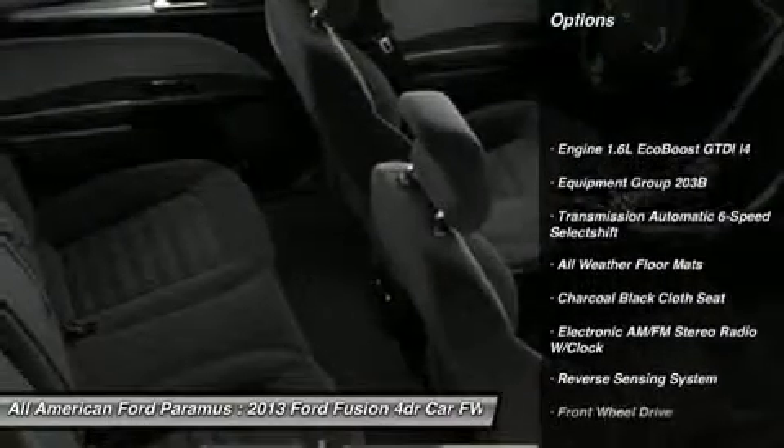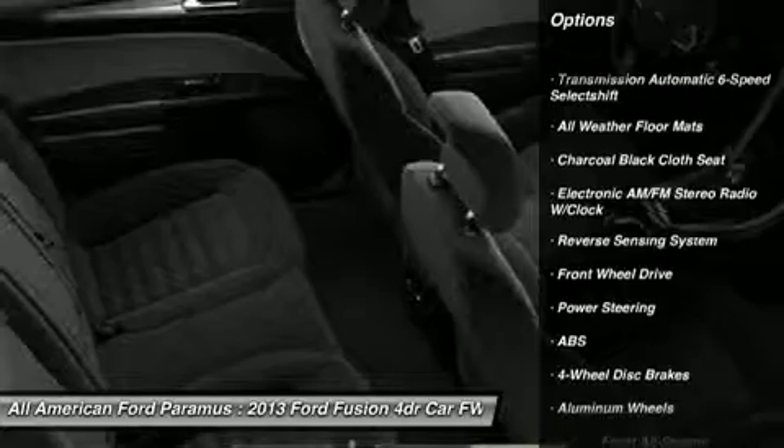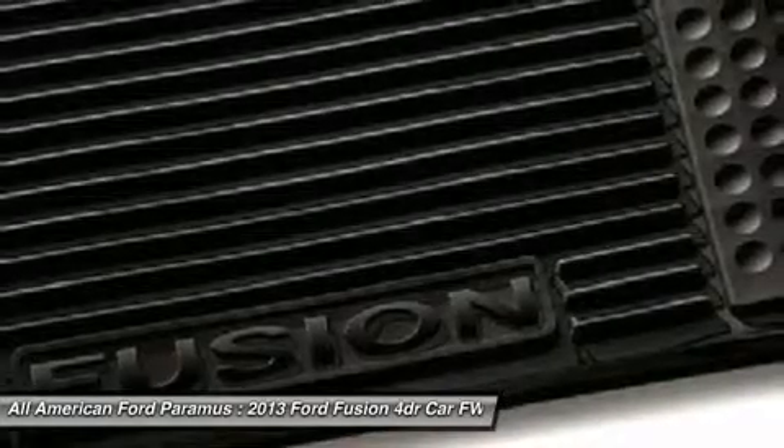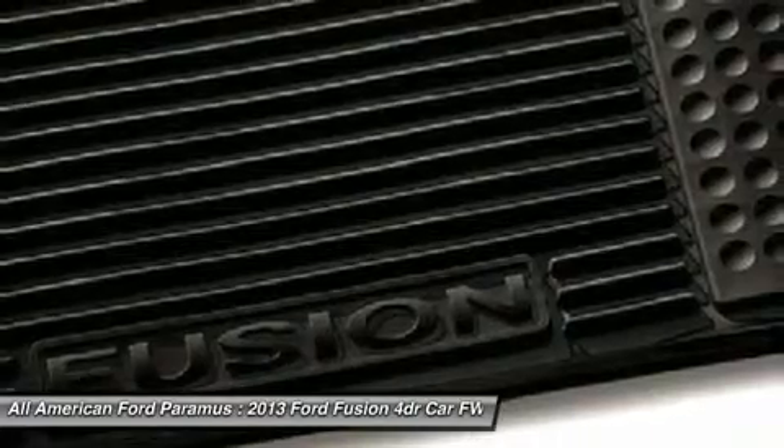Anti-lock braking system, steering wheel audio controls, air conditioning, adjustable steering wheel, power steering, floor mats, keyless entry, cruise control, aluminum wheels.